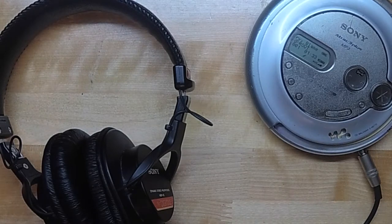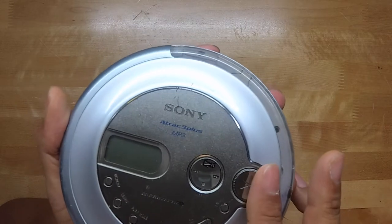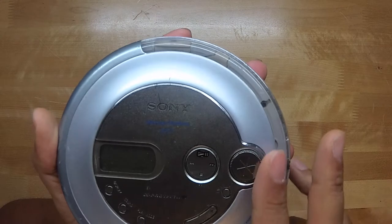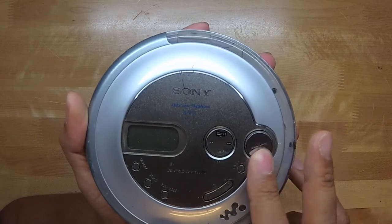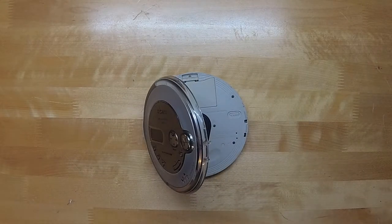The player included the Sonic Stage music software for ATRAC conversion and was released in 2003. I don't know when it was discontinued, but purchasing used is the only way to get one now, although I doubt you'd want one with so many great music players out there that support higher audio quality codecs.